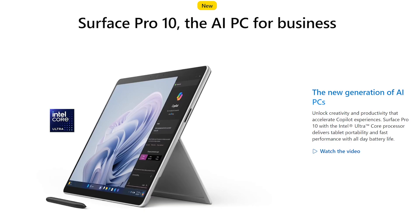You can find more information about the Surface Pro 10 in the description of this video. What are your impressions of the Surface Pro 10? Are you excited about the new generation of AI PCs?